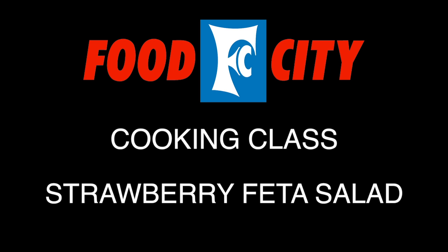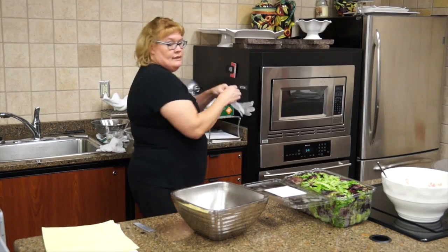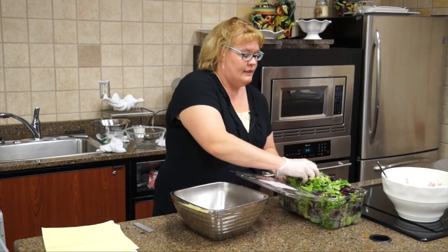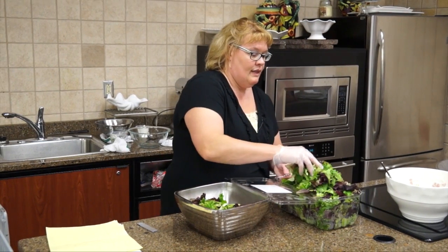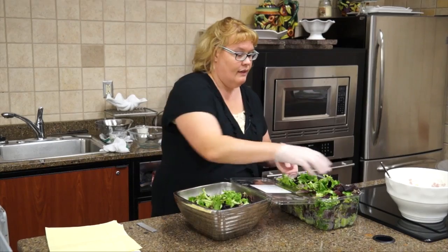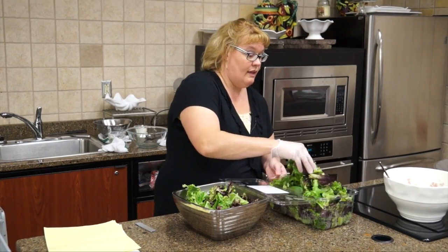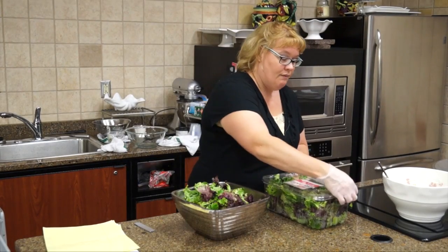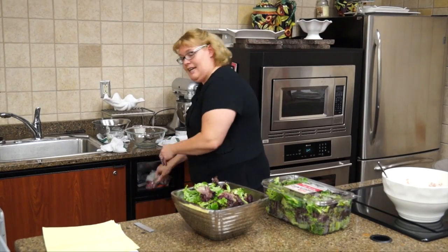We're going to use a few cups of mixed greens — maybe six cups — to make this salad. Super super easy, and you get a ton of salad in here that goes a long long ways. That's close enough; you can measure it out exact if you'd like. I'm not an exact measurer, obviously.